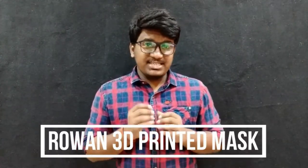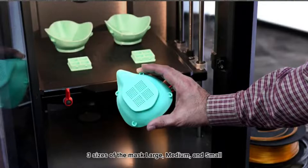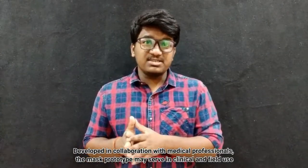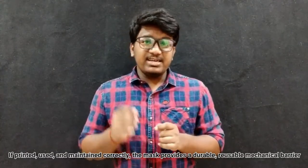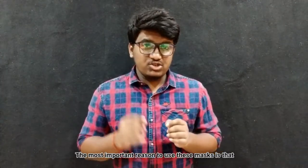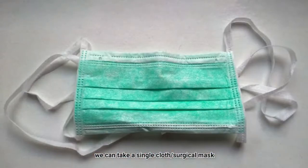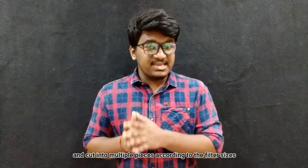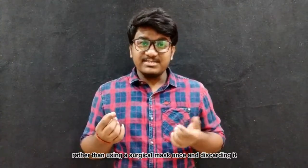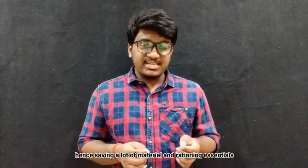Next is the Rowan 3D printed mask, developed by the Henry M. Rowan College of Engineering in New Jersey. They have designed 3 sizes — large, medium, and small — according to face size. Developed in collaboration with medical professionals, the mask prototype may serve in clinical and field use. If printed, used, and maintained correctly, the mask provides a durable, reusable mechanical barrier. The most important reason to use this mask is that you can take a single cloth mask, cut it into multiple pieces according to the filter sizes, so a single surgical mask can be cut into 3 to 6 parts and be used 3 to 6 times rather than using a surgical mask once and discarding it — hence saving a lot of material and rationing what is essential.